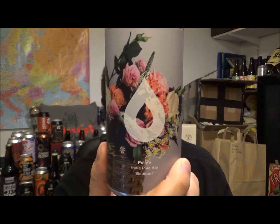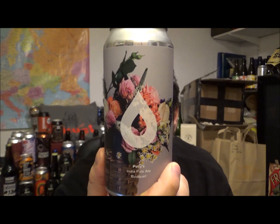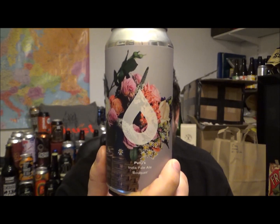Hello, thanks for joining me for another review. Today I bring you flowers in the form of a bouquet from Polly's Brew Co. in Mould, Flintshire, North Wales, and this is their Bouquet IPA, coming in at 6.3% ABV.